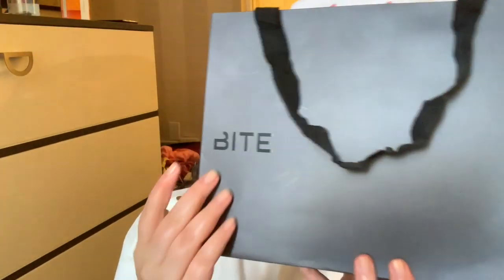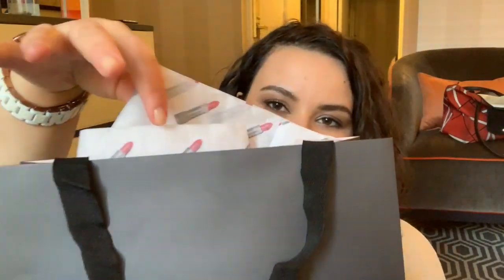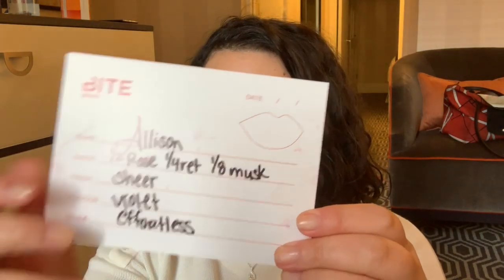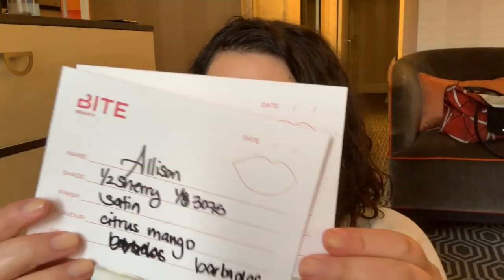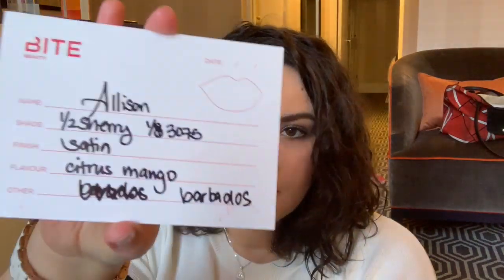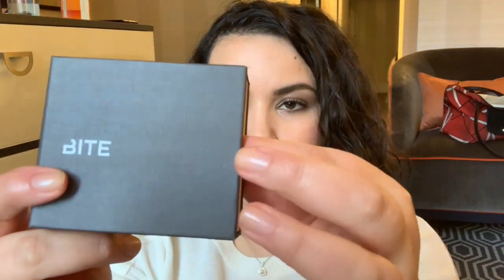Here is the Bite Beauty bag. And then we also have paper here - the tissue paper is actual lipstick, which I think is just perfect. Here it says the description of the lip product itself, like the formula or the recipe. So if I want to have either one of these lipsticks remade, I can actually just go to a Bite Beauty or order online and just give them the recipe so they can make it again. This is the box that comes with the lipsticks.